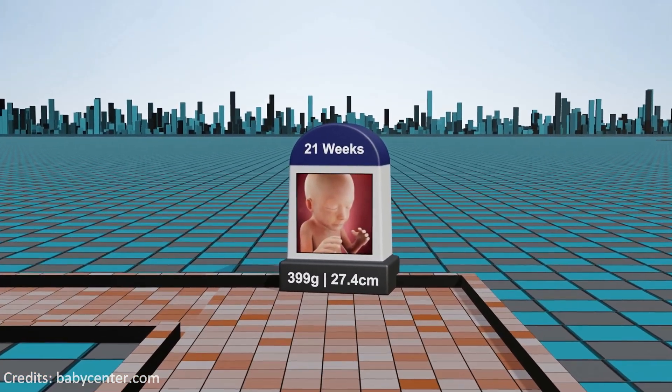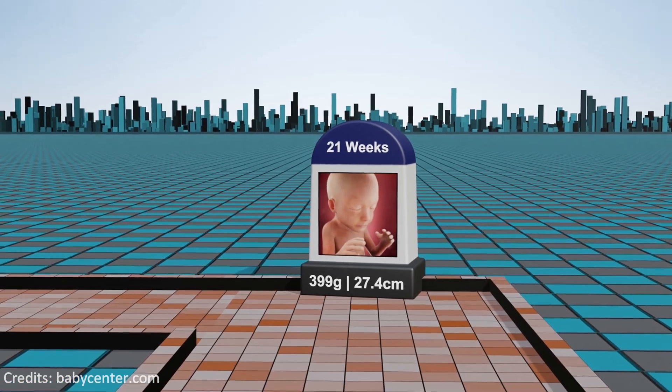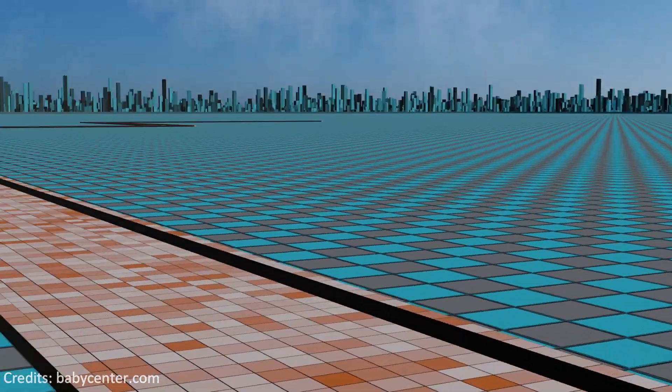Week 21: the fetus's taste buds develop and eyebrows and eyelashes appear, while the amniotic fluid increases to support buoyancy.